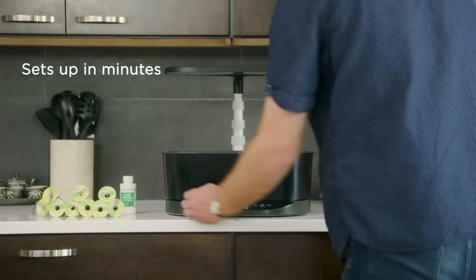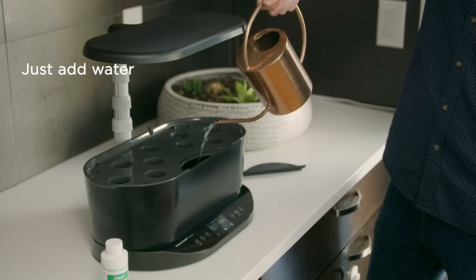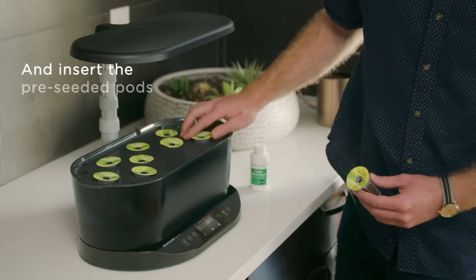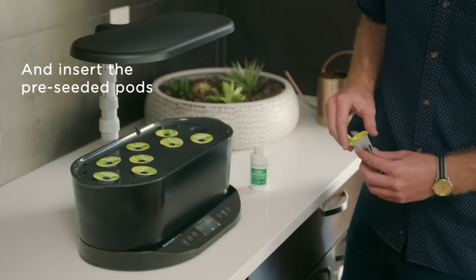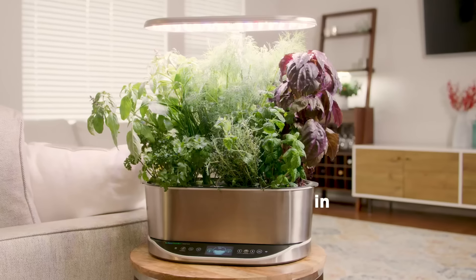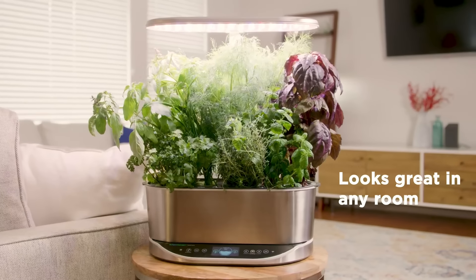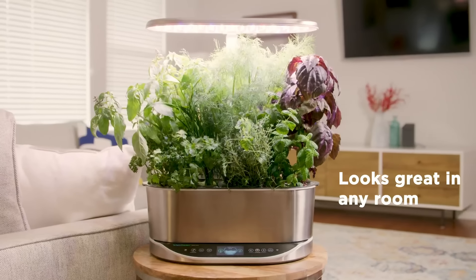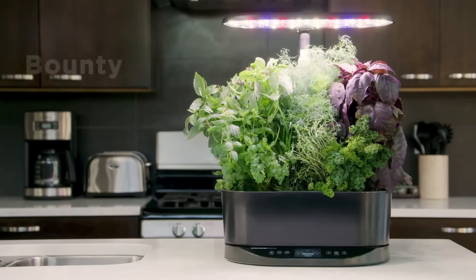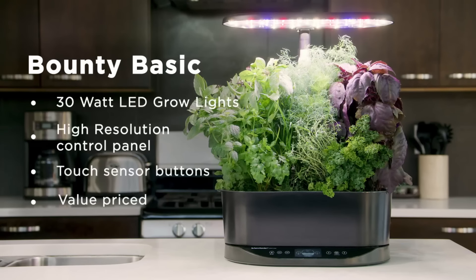The timer can simulate dawn and dusk, lower the light intensity — useful because the lights are very bright at full power — or turn them on/off remotely. You'll also get reminders when to add water and fertilizer, which is helpful even for experienced gardeners. There's even a vacation mode to keep things running smoothly when you're out of town. We found the app a bit confusing at first, but the touchscreen was very intuitive.